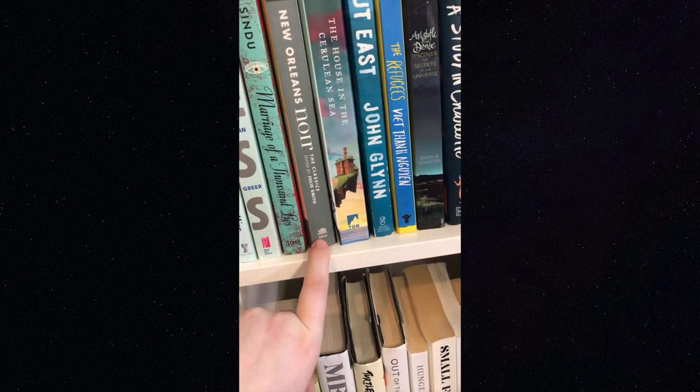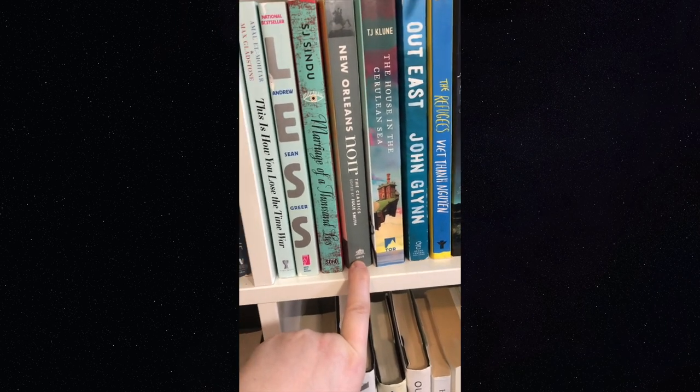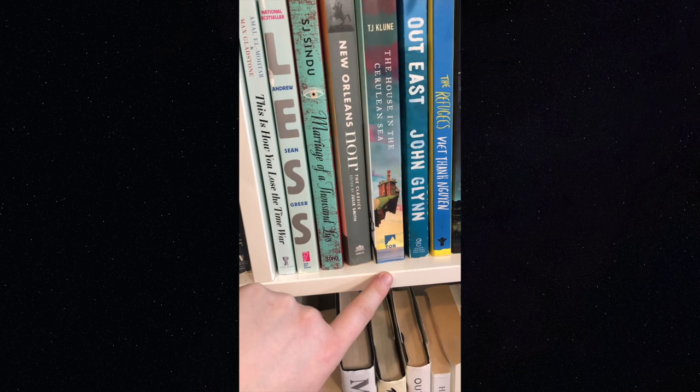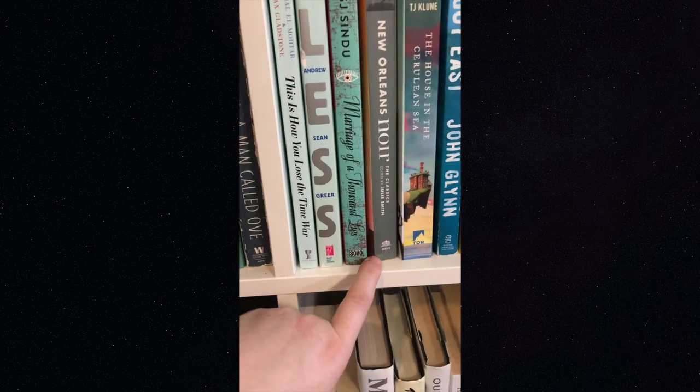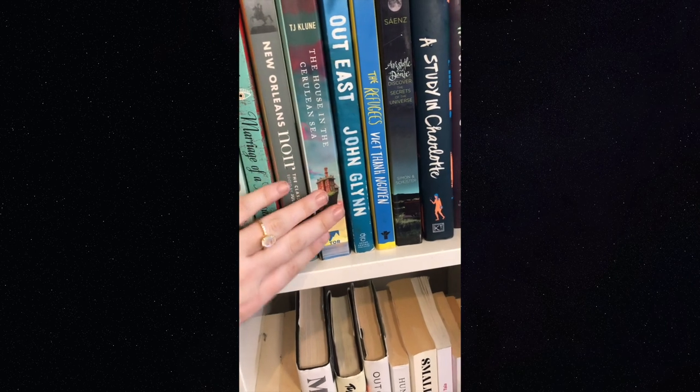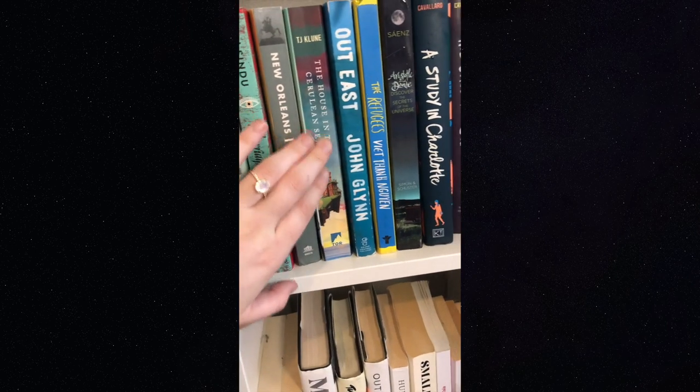'New Orleans Noir' — I really need to read this; it's like an anthology of short stories set in a city, and they do it for different cities like London and New York. Oh, and 'The House in the Cerulean Sea' — I'd highly recommend it, great queer book.